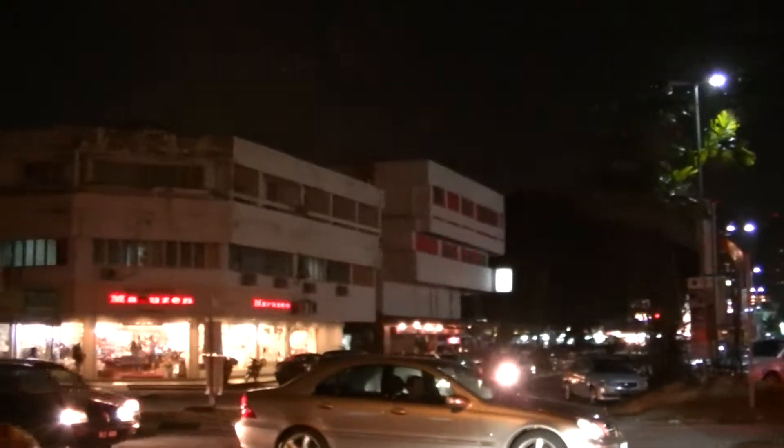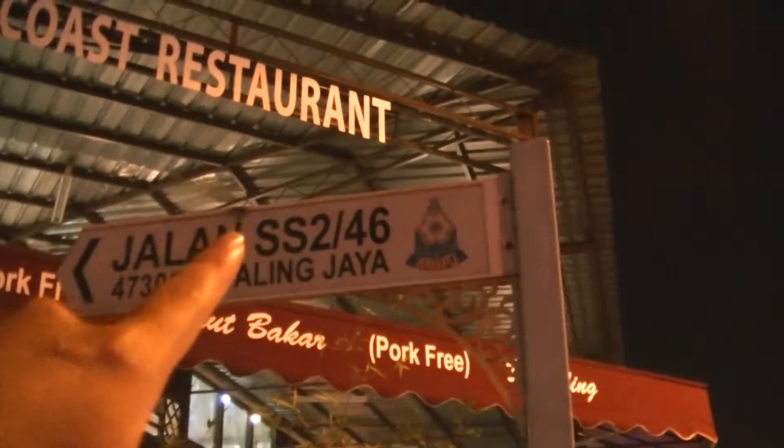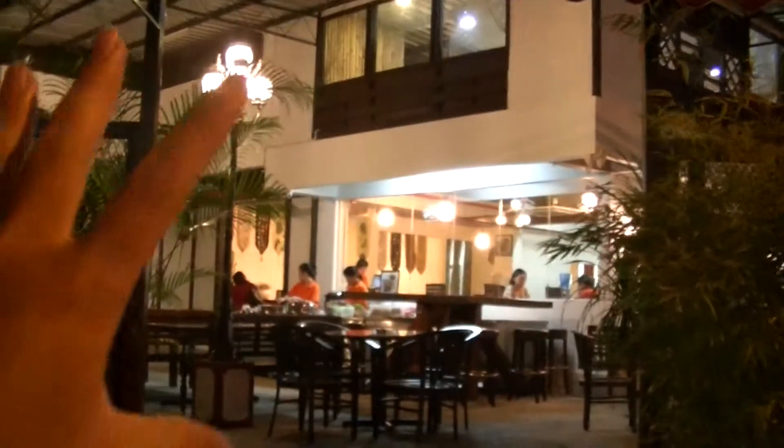There's a sign referencing Queen featuring Freddie Mercury, and there's a Maruzen — not sure what that is — plus a chandelier and lights. So at Jalan SS2/46, this is the SS2 area in Petaling Jaya. It's a place called Anak East Coast restaurant, occupying a converted house rather than a shop lot.